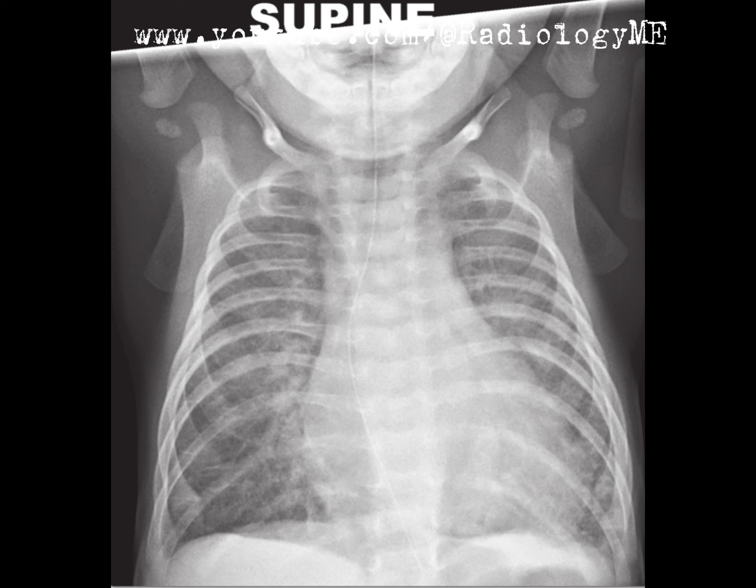In conclusion, this chest radiograph presents a strong case for congenital mitral valve disease with resulting left atrial enlargement and interstitial pulmonary edema. Further evaluation with echocardiography will provide essential confirmation. If you want to keep honing your radiological skills with cases like this, make sure to subscribe to Radiology Made Easy. If you've had similar cases, feel free to share your thoughts in the comments — let's keep the conversation going.